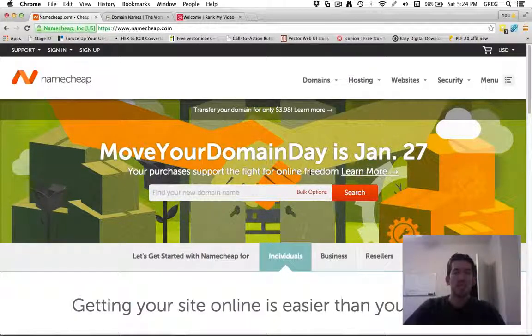They also include a free Whois subscription for the first year, which basically just blocks your contact information. So when somebody searches for that domain they can't see your contact details — it just shows that it's owned by Namecheap.